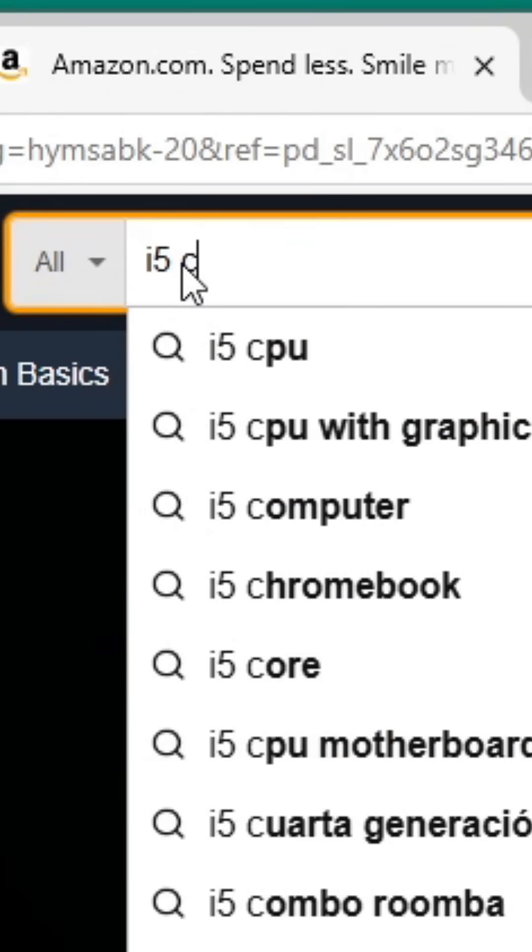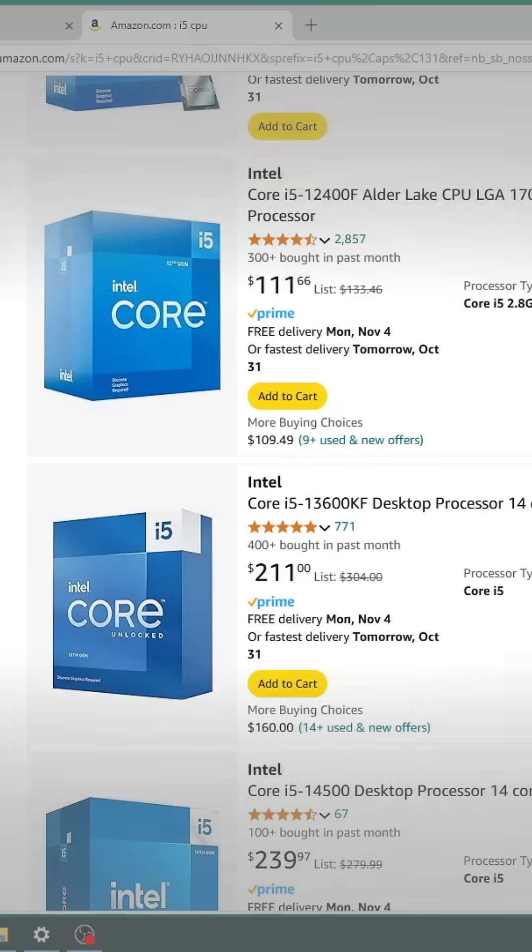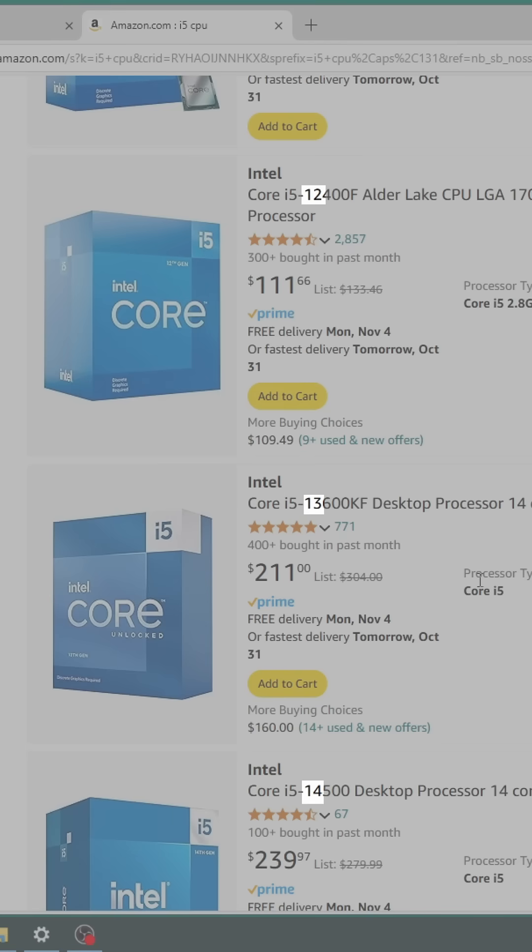Now that we're in the teens, the 10th generation starts with '10', and the current Intel generation is 14. But you could buy a 12th or 11th generation CPU — maybe an 11th gen i7 for the price of a 13th gen i5. The easiest way to find that is to go to Amazon, type in 'i5 CPU', hit enter, and look at the prices. You can tell the generation from the first two numbers in the CPU name, and you can save your budget while getting more power.